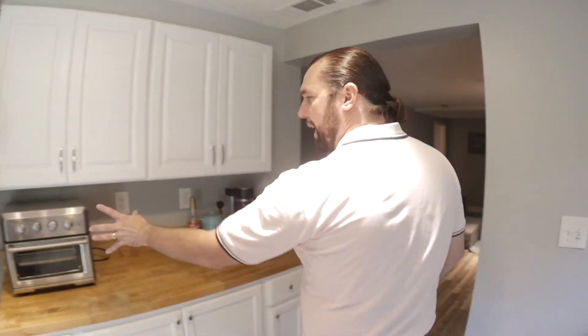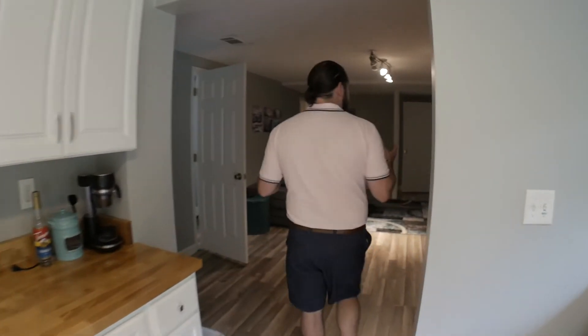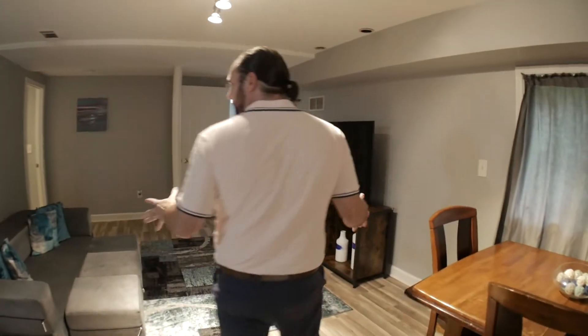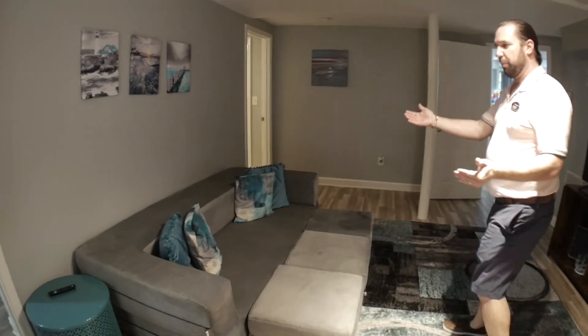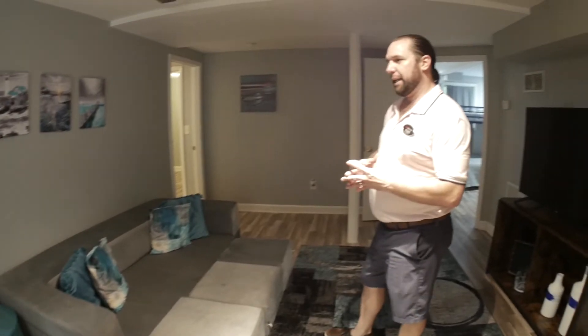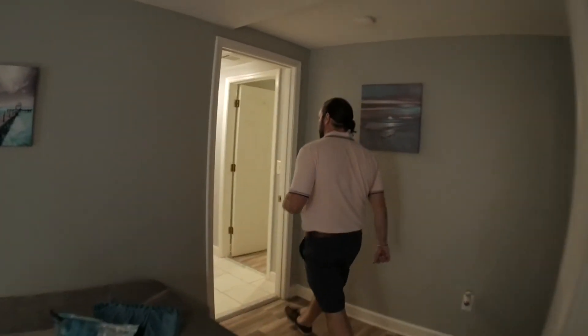We added all of these cabinets and butcher block. We've got a sink, a microwave oven, and a fridge, of course. Then over here you've got your living room. This is a couch that doubles as a king-size bed — the top part folds over and it is super comfortable.